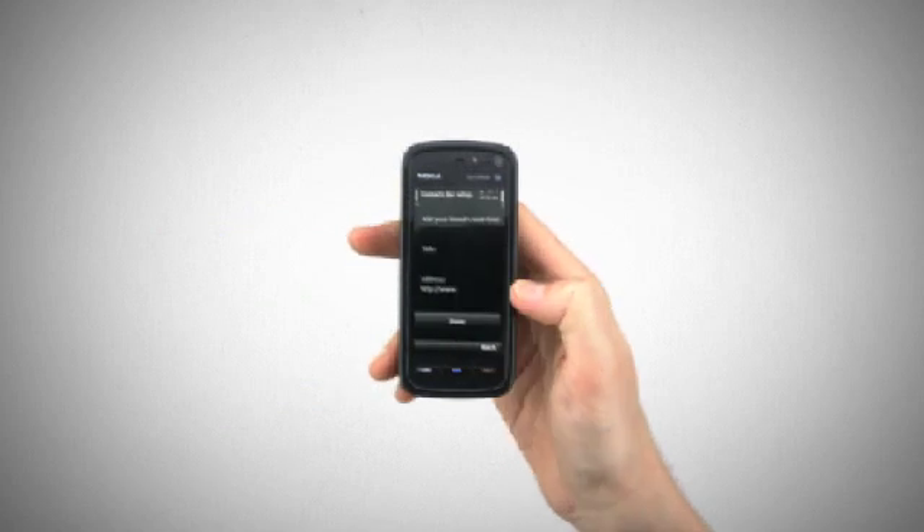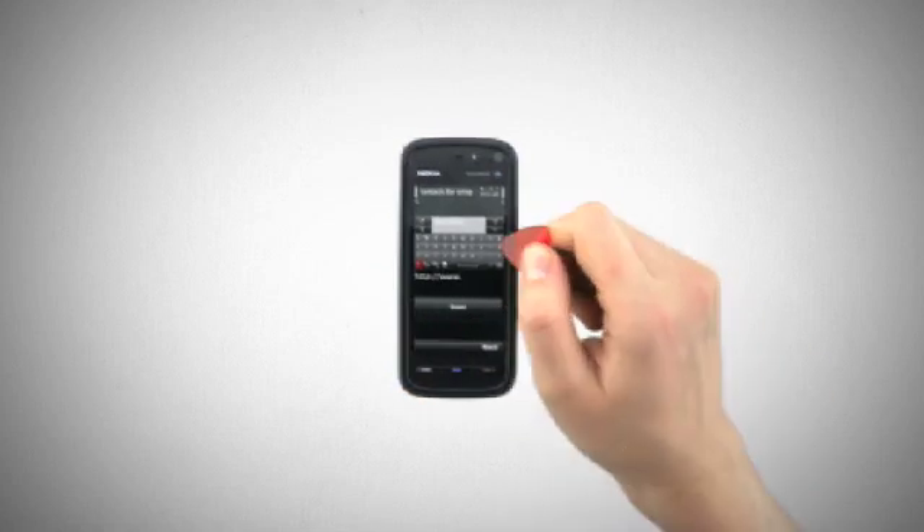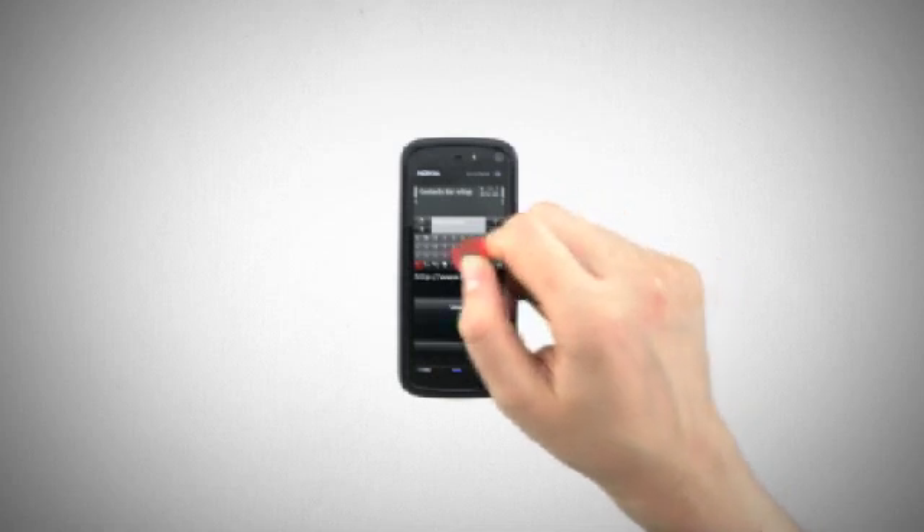If your friend is an avid blogger, or has their own RSS feed, then you can now add up to two web feeds to your friend's view. Just add the feed URL you know or select from a list of web feeds available.